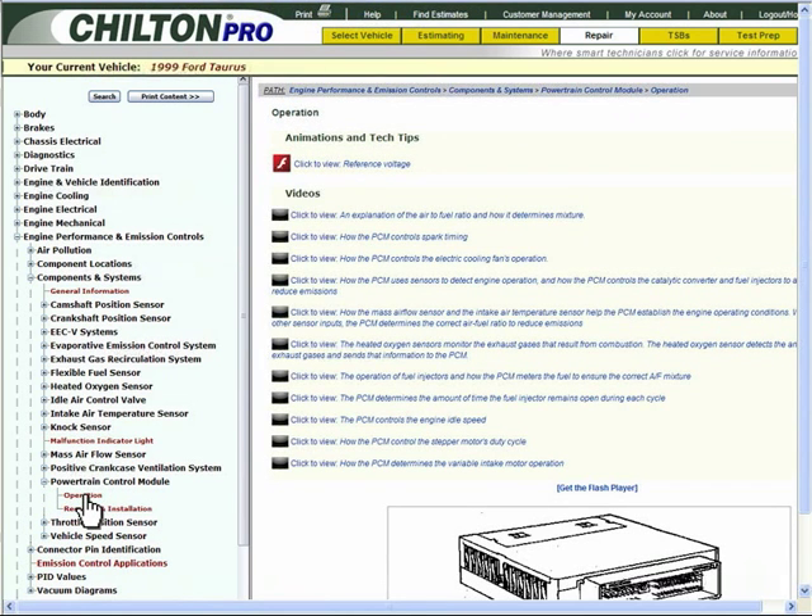In order to gain more information about the PCM operation, watch a video called 'How the PCM controls the catalytic converter and fuel injectors to achieve the ideal air-fuel ratios to reduce emissions.'